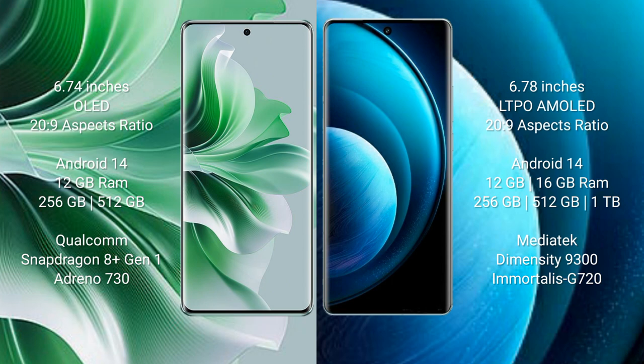Oppo Reno 11 Pro runs on the Android 14 operating system, and comes with 12GB RAM and 256GB or 512GB internal storage, with a Qualcomm Snapdragon 8 Gen 1 processor and GPU Adreno 730.